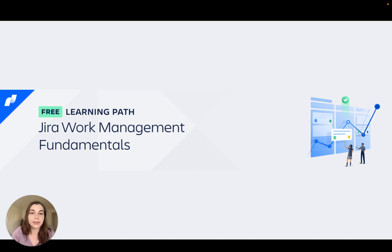Log in and check these updates out today. Then let us know what you think at community.atlassian.com. See you next month!